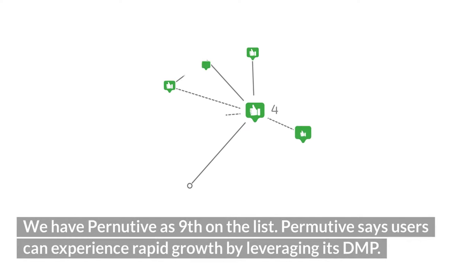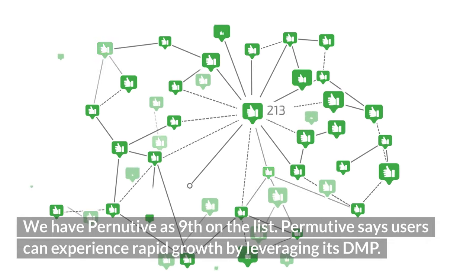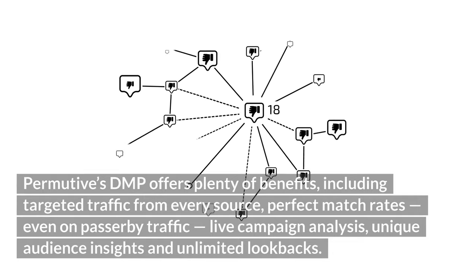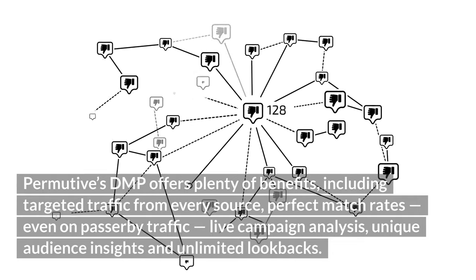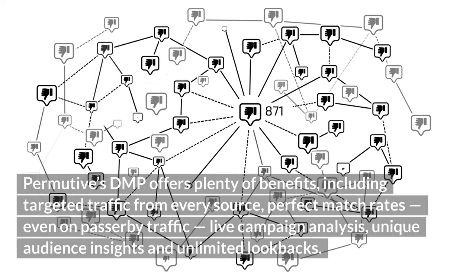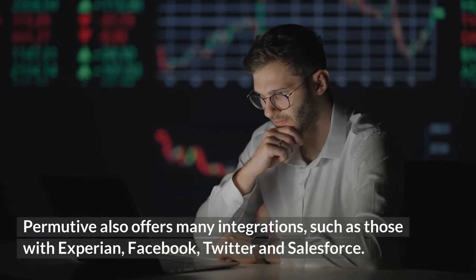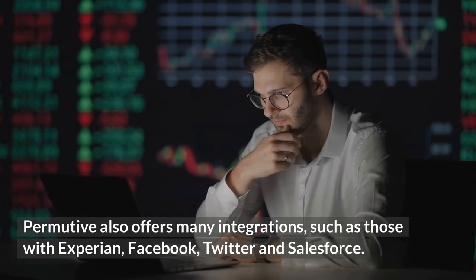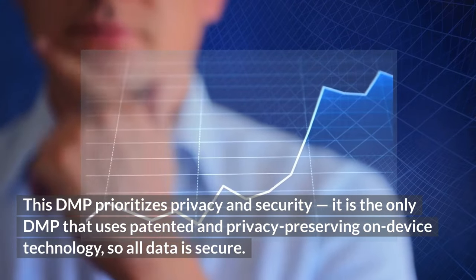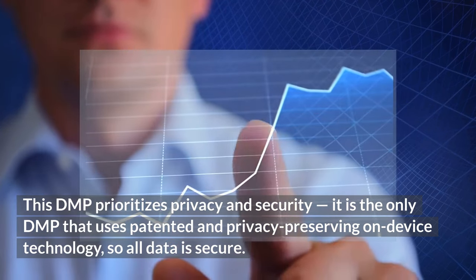Ninth is Pernutiv. Pernutiv says users can experience rapid growth by leveraging its DMP. Benefits include targeted traffic from every source, perfect match rates even on passerby traffic, live campaign analysis, unique audience insights, and unlimited lookbacks. Pernutiv also offers many integrations, such as those with Experian, Facebook, Twitter, and Salesforce. This DMP prioritizes privacy and security and is the only DMP that uses patented privacy-preserving on-device technology, so all data is secure.